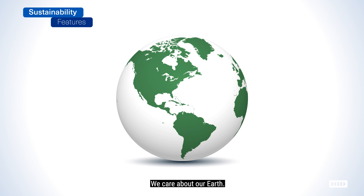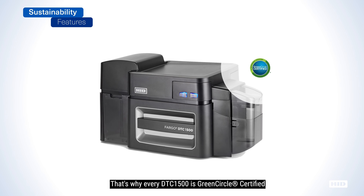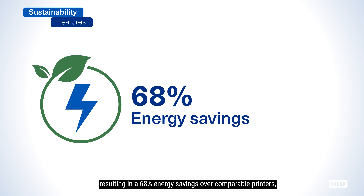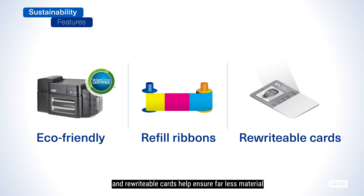We care about our Earth. That's why every DTC 1500 is Green Circle certified for efficient energy consumption, resulting in a 68% energy savings over comparable printers. The printer's eco-friendly refill ribbons and rewritable cards help ensure far less material ends up in landfills, thus playing a pivotal role in your green initiatives.